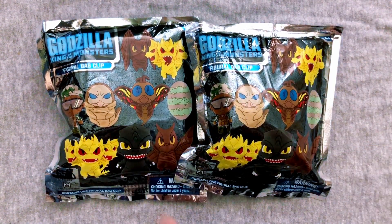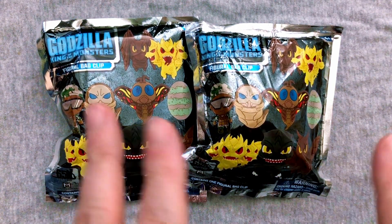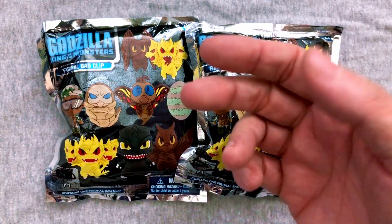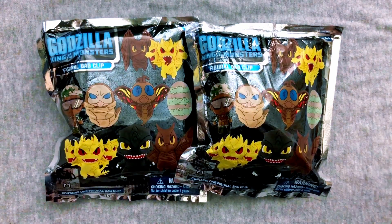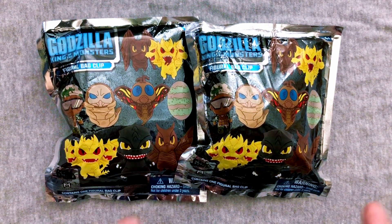Hey everybody, welcome back to another exciting episode of Mystery Choice. We open up two blind box or two blind bag items and see what we get — and apparently I almost belched at the beginning of these. Mary's here looking at me funny. Hello! And today we're here to open up something really cool.